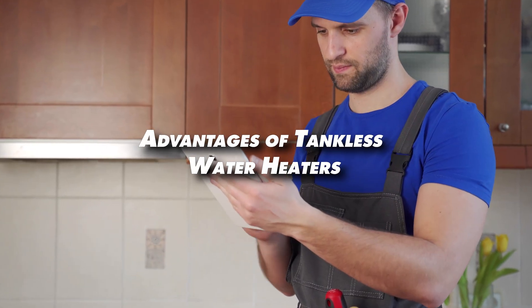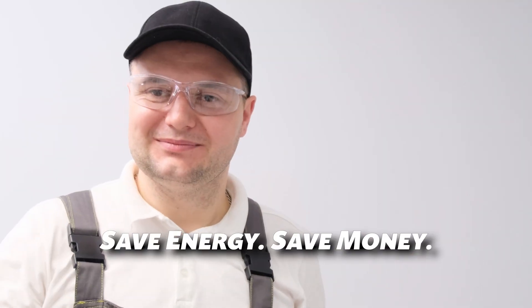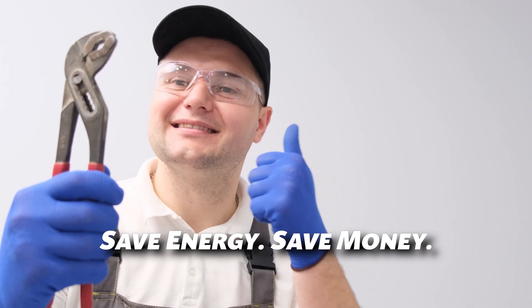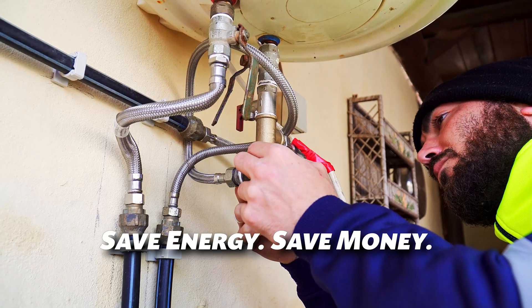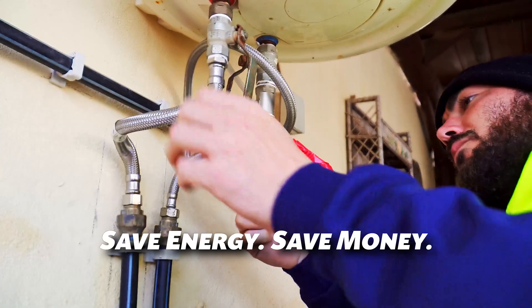Now let's talk about why tankless water heaters are becoming so popular. First off, they're incredibly energy efficient. Because they only heat water when you need it, they avoid the constant energy loss of traditional tanks. Homes that use less than 41 gallons of hot water daily can save 24-34% in energy costs.